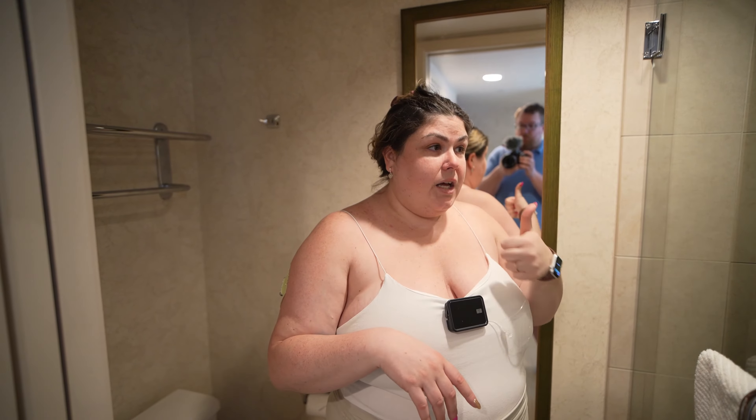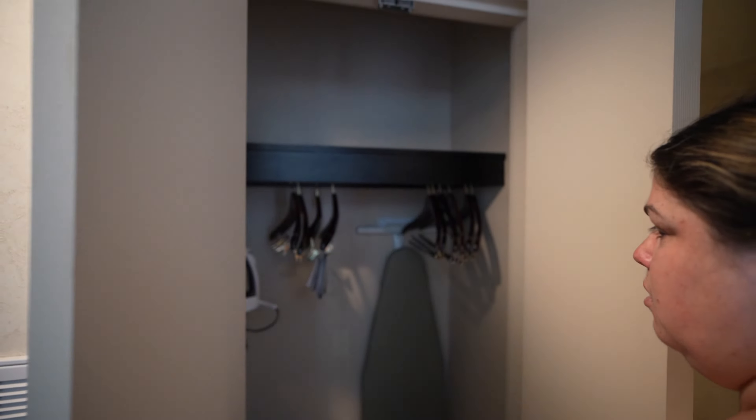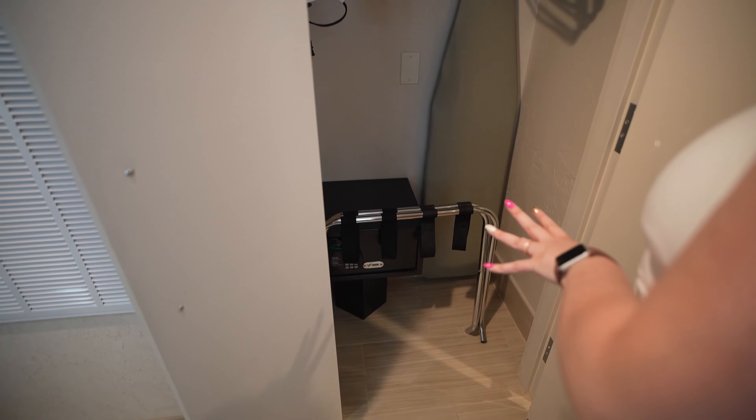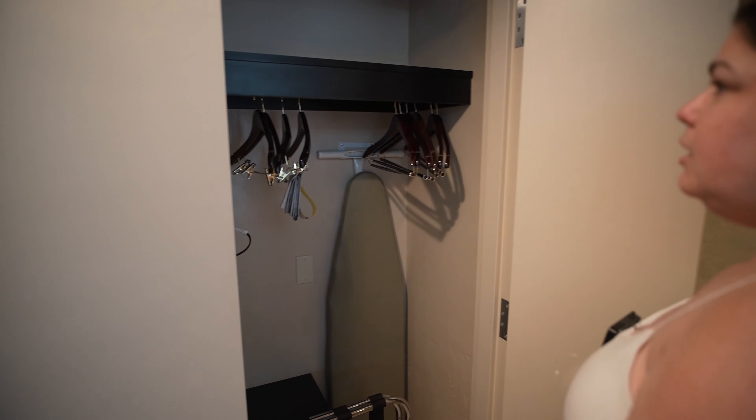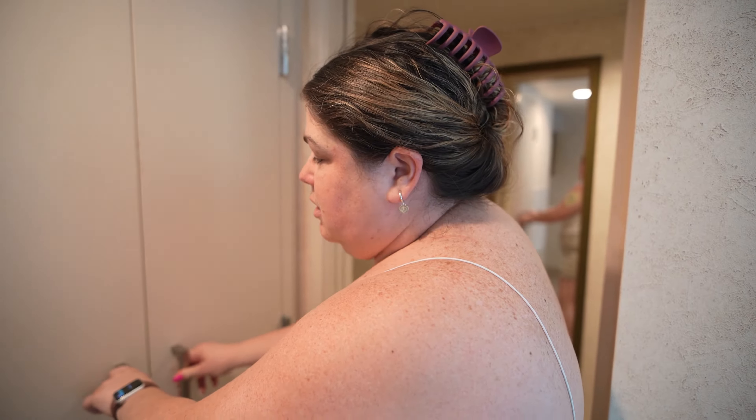Right over here is the storage closet — that's where you'll find the iron, ironing board, safe, luggage rack, extra hangers, and a little more storage up top if you brought extra stuff. Now let's go check out the main living quarters. This is the bigger space of the two — I would definitely say this is the larger half.